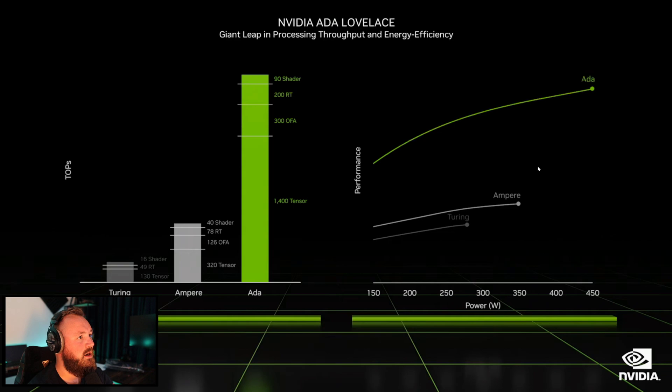More performance. This is NVIDIA Turing versus Ampere versus Ada Lovelace, and they're kind of showing off how good it is. In reality, we'll just have to see if that is really the case.